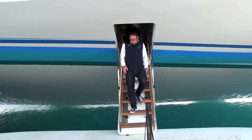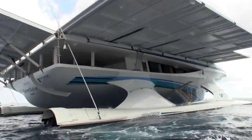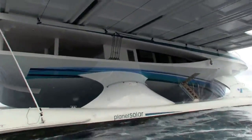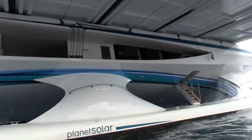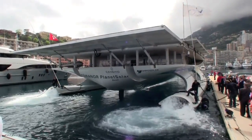My name is Christian Oxenbein. I'm Swiss and I'm the engineer here on Planet Solar, the world's largest solar boat and the first solar boat that went around the world.